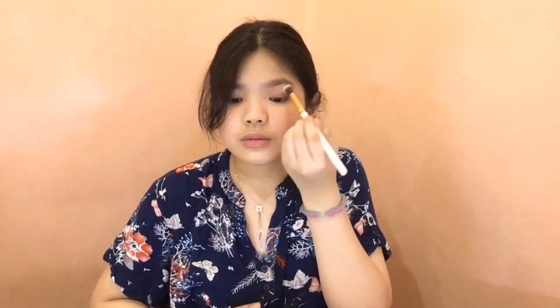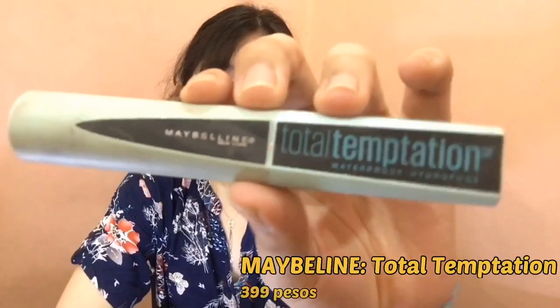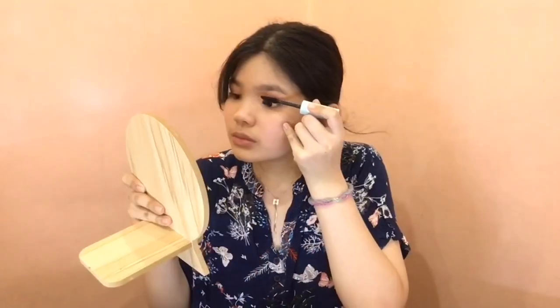Pero madaming mas affordable pa. Kung hindi ko pa natatry — pero gusto nila yung Ichido? Ito siya. Gamit lang ako ng ganitong brush. Next, eyelashes. Gagamit lang ako nitong eyelash curler. Ibrubrush ko lang din siya nung spoolie na ginamit ko pa ang brows.